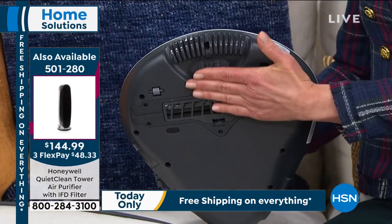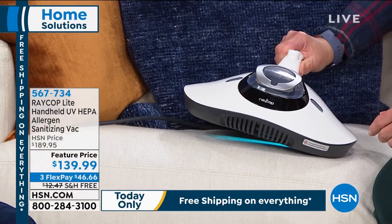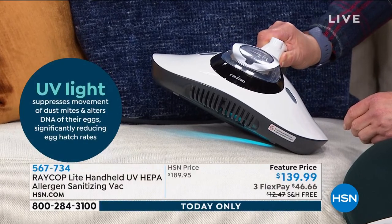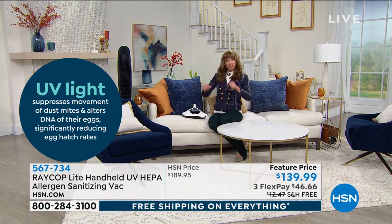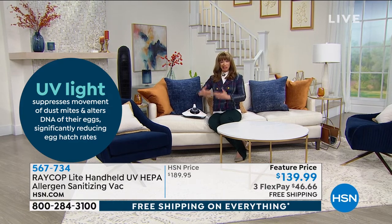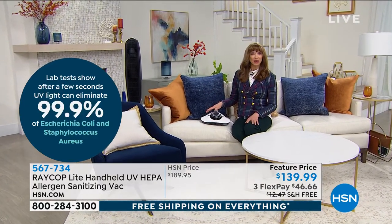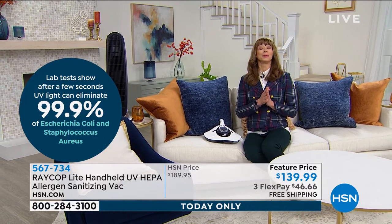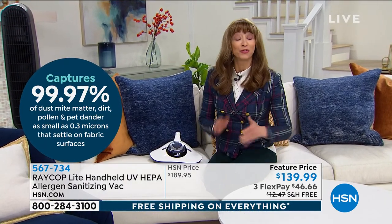You can see the UV sanitizer on the fabric — killing, killing, killing those little dust mites. When you see that light, that should make you very happy. You can feel that vibration disrupting their claws, getting them out. No more carcasses. This mimics our Today's Special value at a special adjusted price, with free shipping. Fill up that shopping cart — free shipping on everything until midnight, only one more hour to do it.